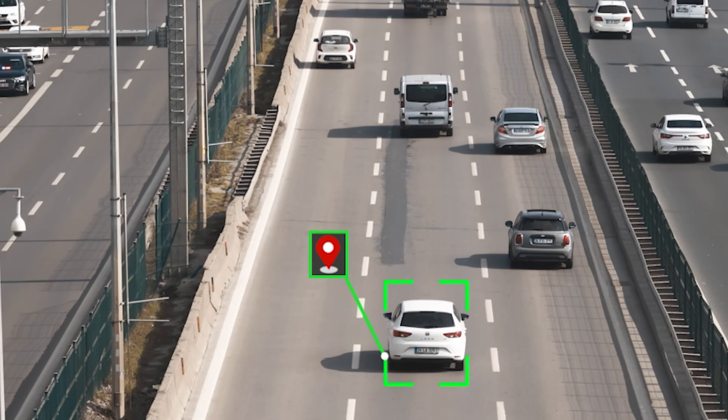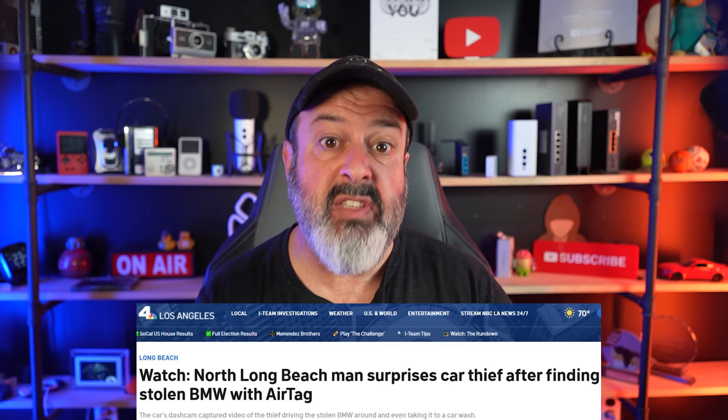Can you use the Apple AirTag or the Tile Tracker to track somebody's car? It certainly seems to be that way when you see all these headlines, so I set up an experiment to find out.